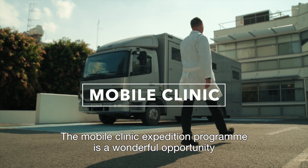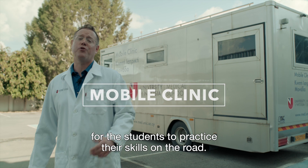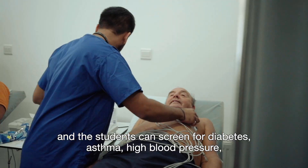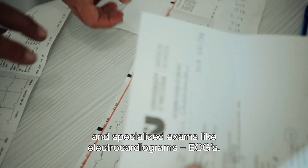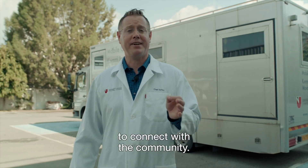The mobile clinic expedition program is a wonderful opportunity for the students to practice their skills on the road. For example, the mobile clinic travels around Cyprus and the students can screen for diabetes, asthma, high blood pressure, and specialized exams like electrocardiograms — ECGs. It's a wonderful opportunity for the doctors of tomorrow to connect with the community.